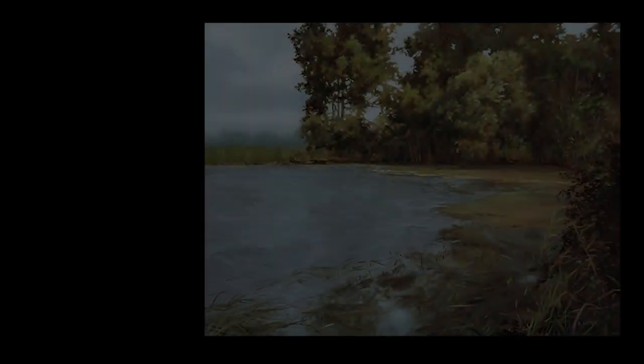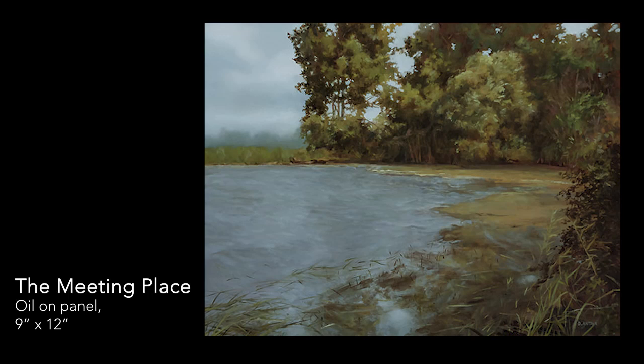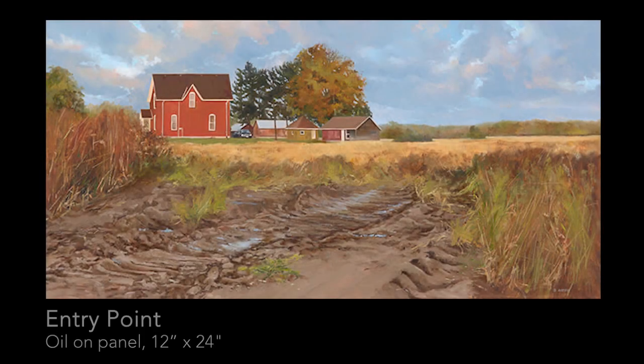The Meeting Place is Rondo, kind of halfway in between. Let's talk about Entry Point a little bit — I love that red house contrasting against the landscape. It really stands out. You incorporate old buildings into your landscapes a lot.